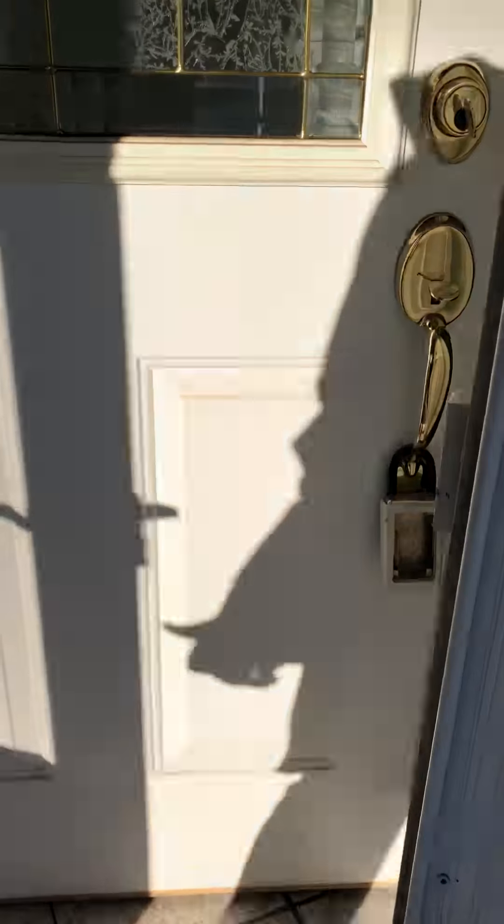Come into the entryway — a little mud room, not much of a mud room. Hard to get two or three people in, but you have a little coat closet, which is nice.